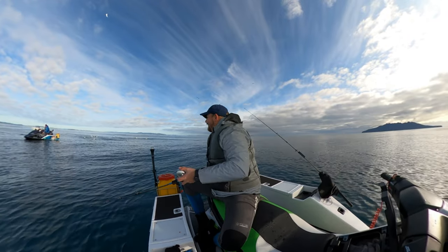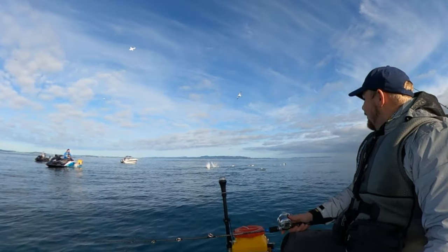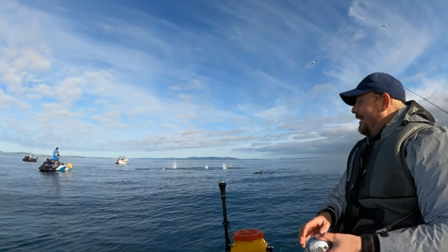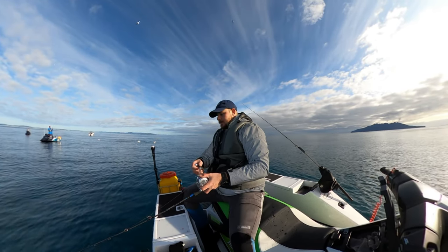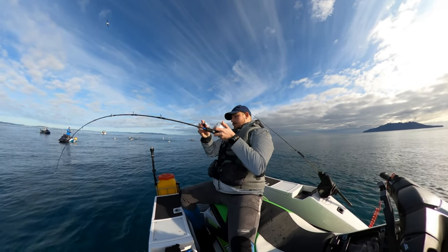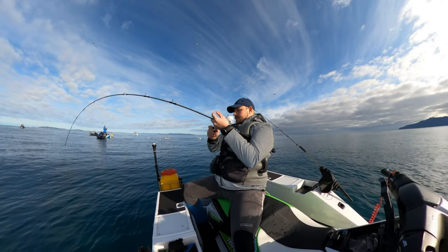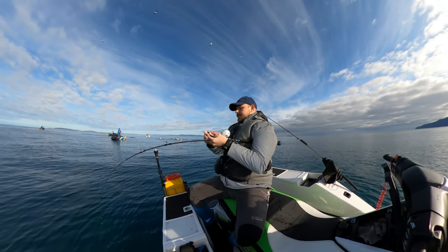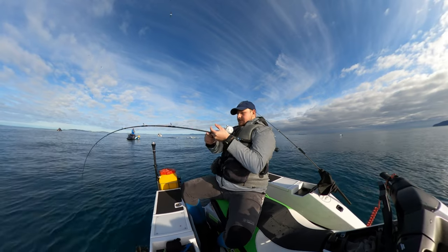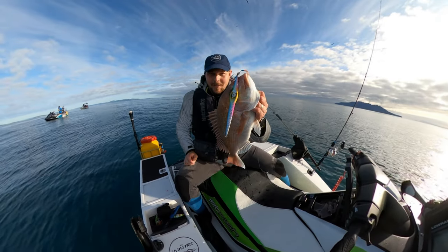I was busy watching my Liverpool game. Just look at that — boom boom boom. Torpedoes — 1st of September. Snapper, he took that on the drop. Feels like a decent fish — nice snap too, I'll bring him home. Another good fish.